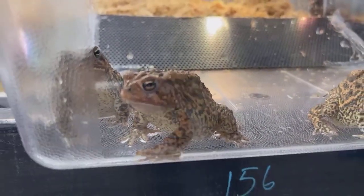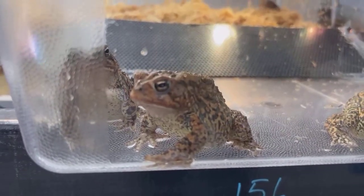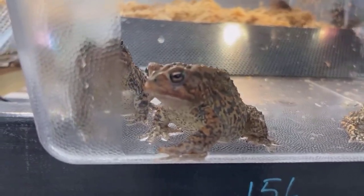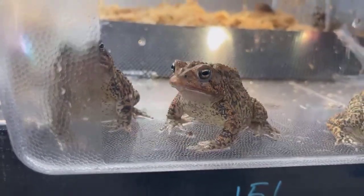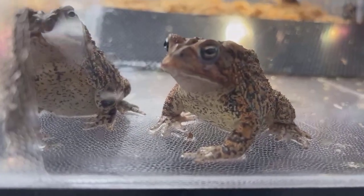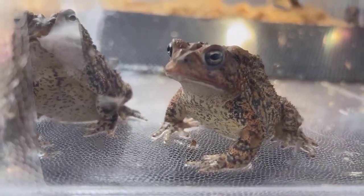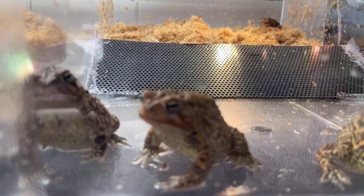This guy right here is a Houston toad — looks like it's a female. One of the common questions I get is: you say these guys are no longer in Houston, but I see toads in my backyard all the time. The most common toad in the Houston area currently is probably going to be the Gulf Coast toad. If you're seeing a toad in Houston, that's going to be the species 99.9% of the time.